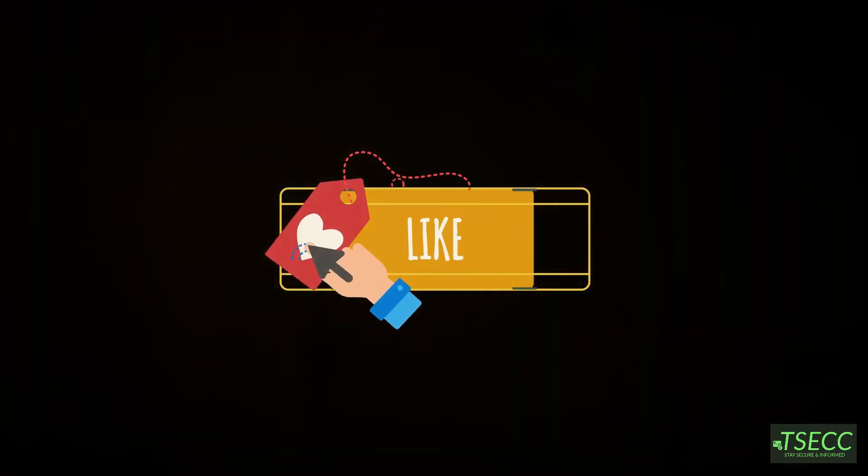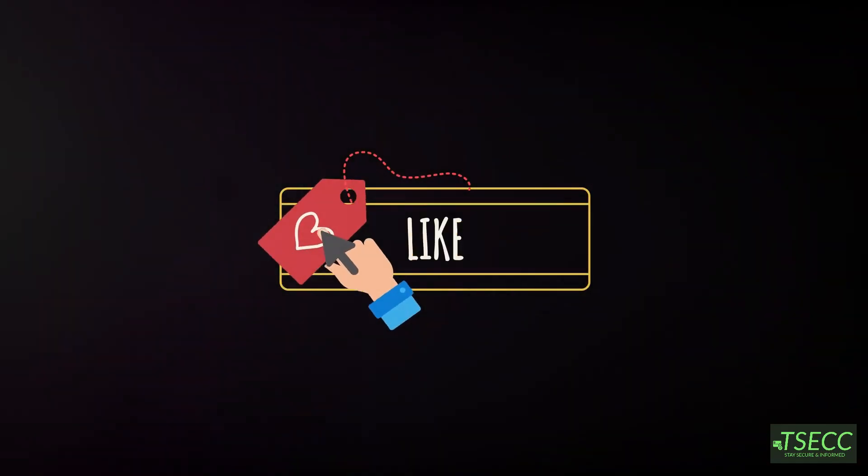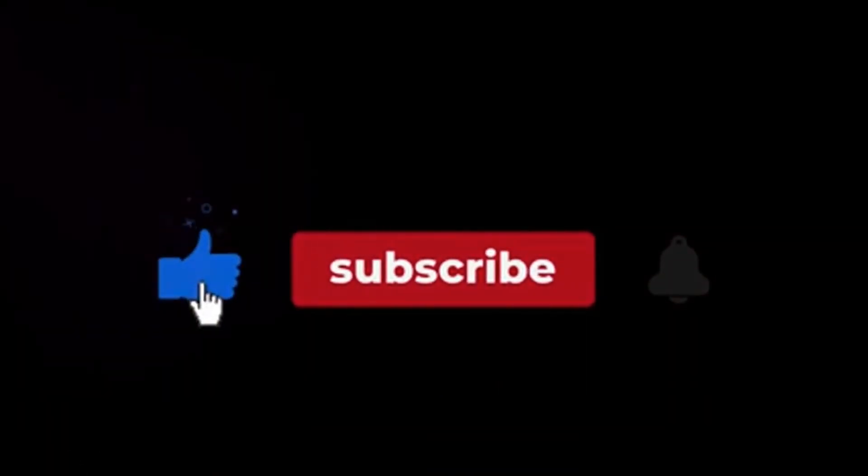If you found this helpful, don't forget to hit like, share, and subscribe to stay connected for upcoming content. Thanks for watching and see you in the next video.